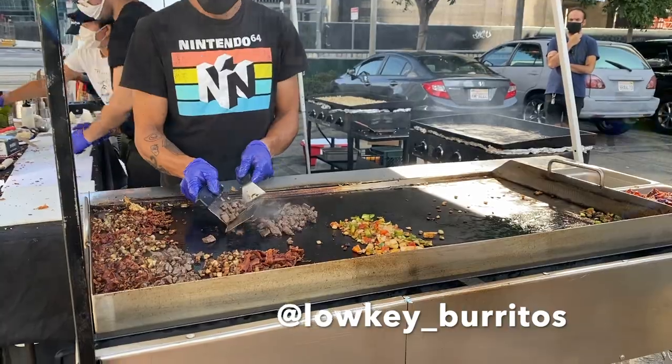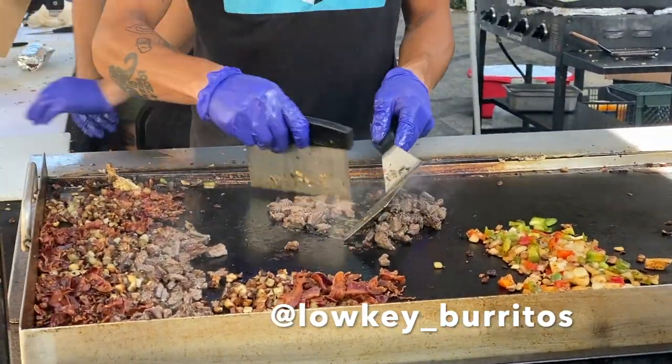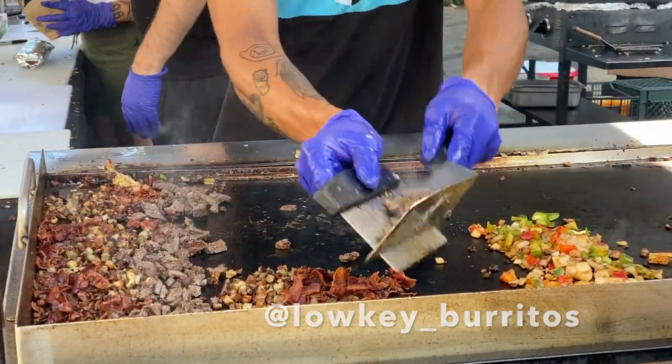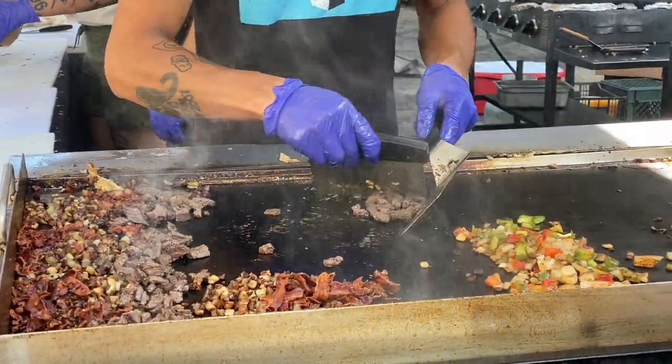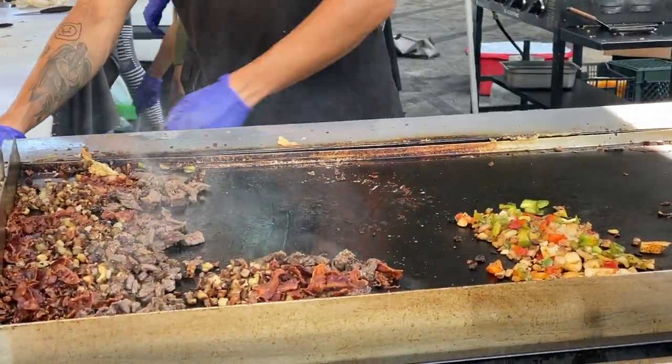You can go to their Instagram page to see where they're going to be located. They may change where they're at — like I said, it's Friday right now so they're downtown LA, but they have a location for Saturday and Sunday too. I would just say go to their Instagram, see where they're located, and definitely check them out.